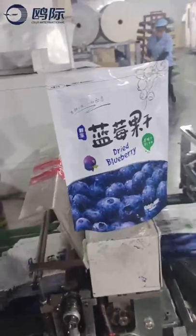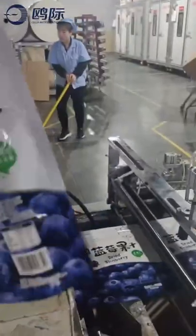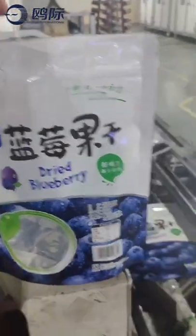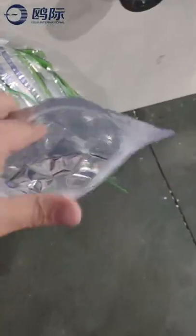Self-supporting bags and self-supporting zipper bags, with colorful, clear and bright appearance and color printing, can erect on the shelf to adapt to modern supermarket sales trends, are more likely to attract consumers' attention, and their volume can be reduced with the decrease of content.